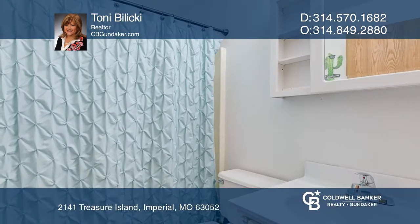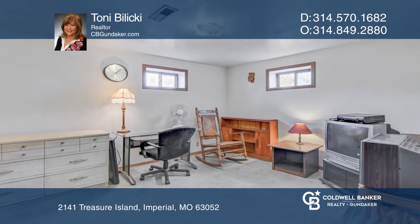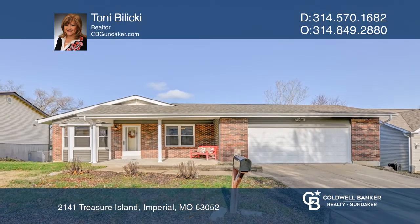The bathroom and finished room in the basement are a great start to finishing the rest of the open basement to suit your needs. Come see all this home has to offer with Tony Balicki.